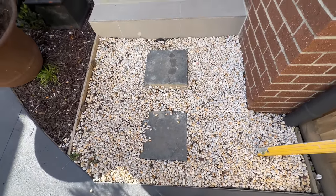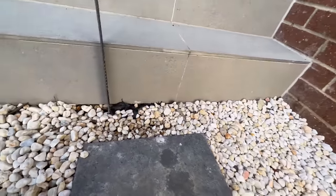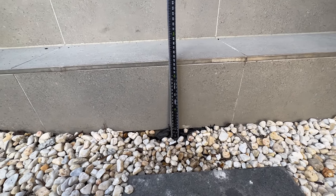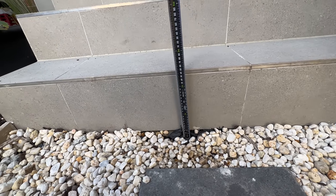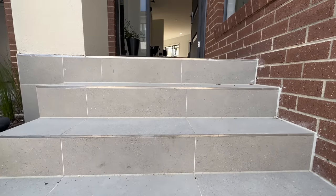The first thing you'll notice as you go in — check out this step. We've got around 230 to 240 mil. Non-compliant. I'm going to leave an extract from the National Construction Code on screen so you can see the breach of this code.